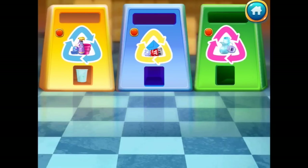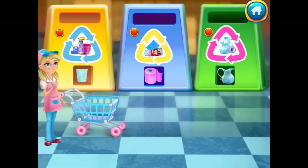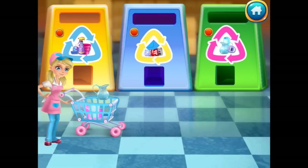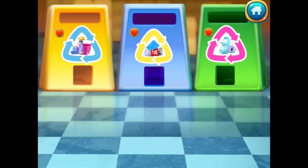Wow, they've recycled into useful things — cool! Look at all the cool stuff. We're going to use this to stock the shelves — we recycle it and then we sell it!